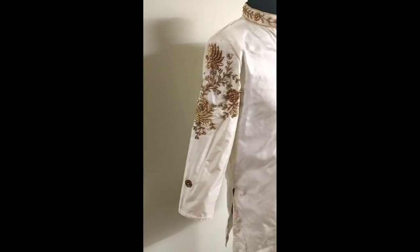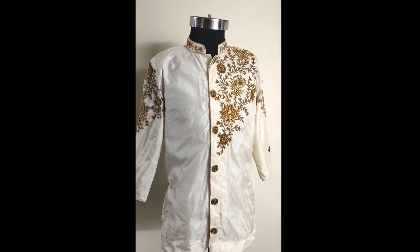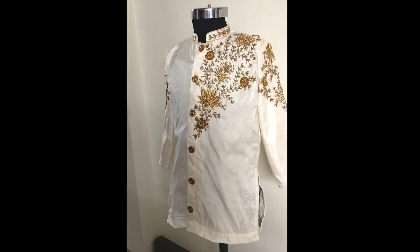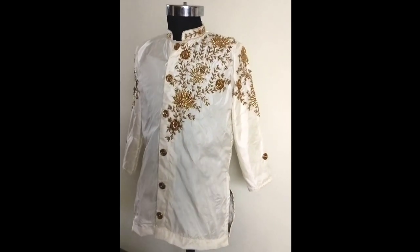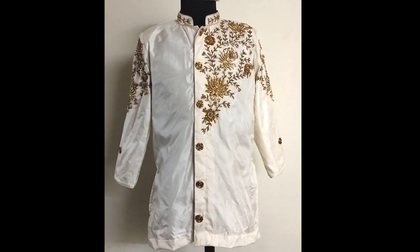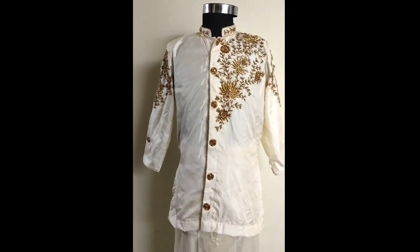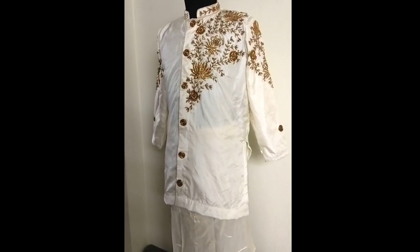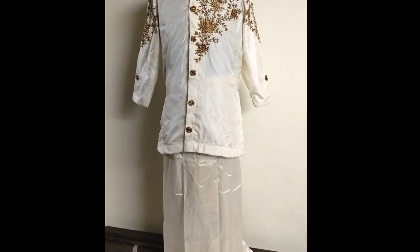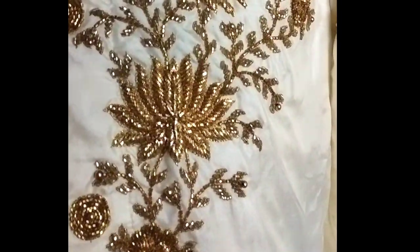For the sleeves, from the shoulder I have given the work till the middle. For the buttons, I have given basic buttons with a designer look and embroidery work on top — this is the final look of the kurta. If you want it stitched as a shirt model also, we can do that, but now the trending is the kurta model. You can show me a reference picture and we can get it stitched for you. In case you have already purchased a ready-made one and want embroidery work added, we can also do it on a stitched kurta or shirt.